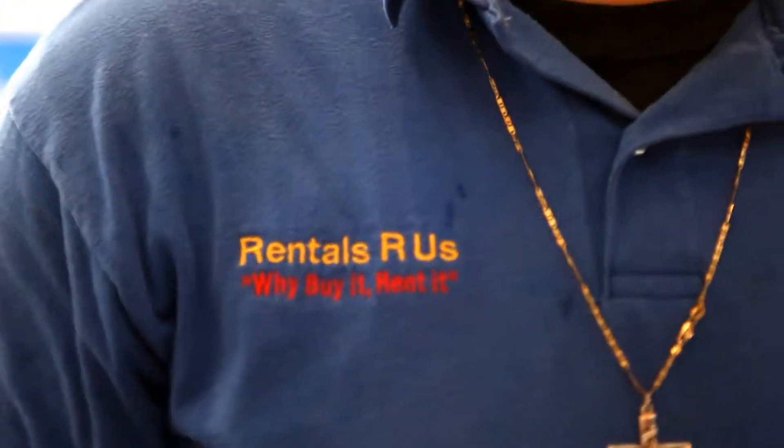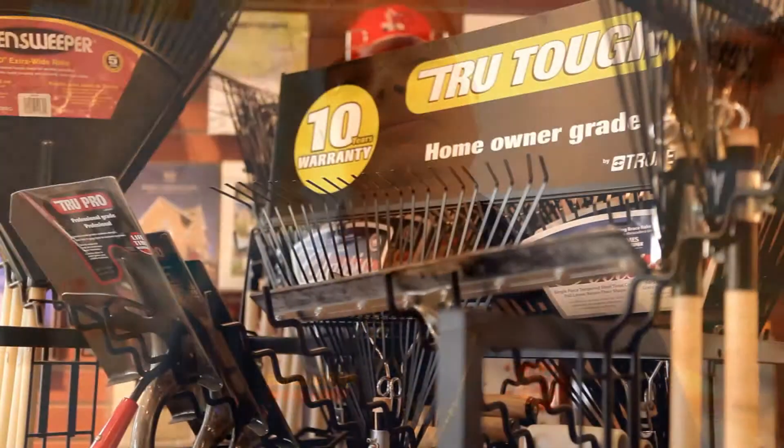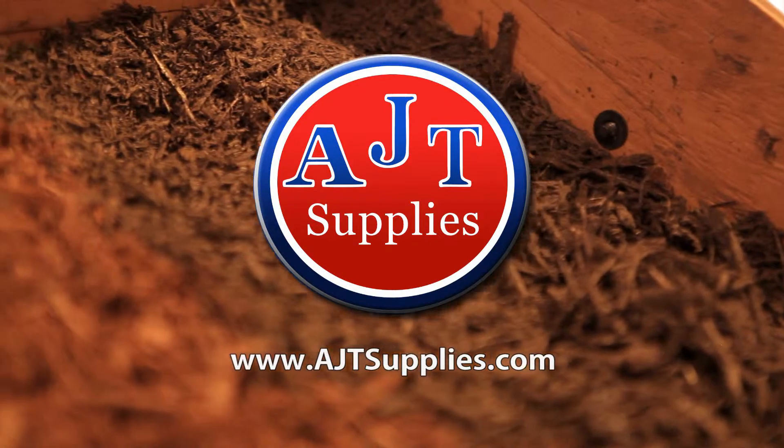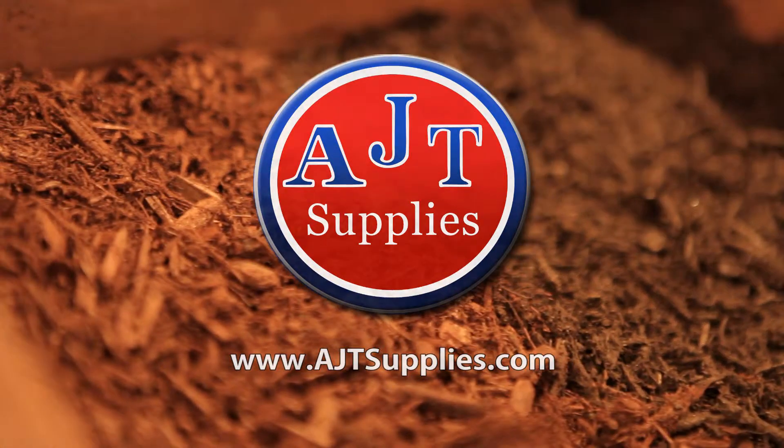Rentals are us. Why buy when you can rent? Come on down to AJT Supplies to rent the equipment you need today, or check us out online at AJTSupplies.com.